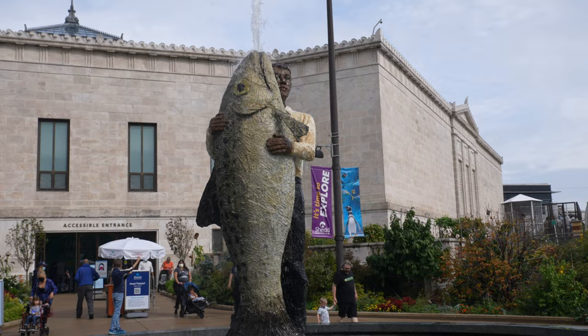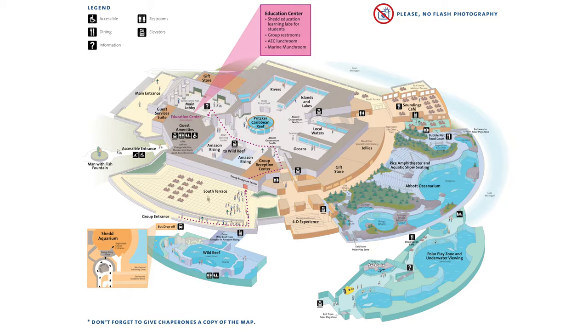Once you're inside, you'll be on the main level, and that's where we're going to start. First up, the river section.